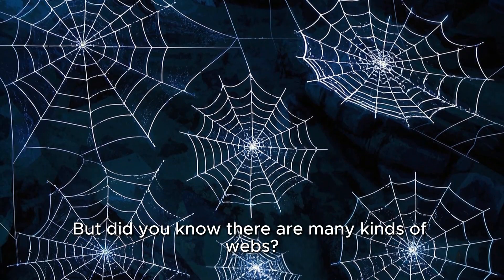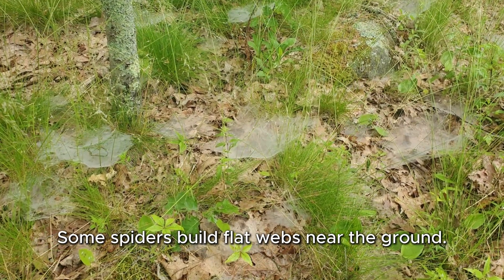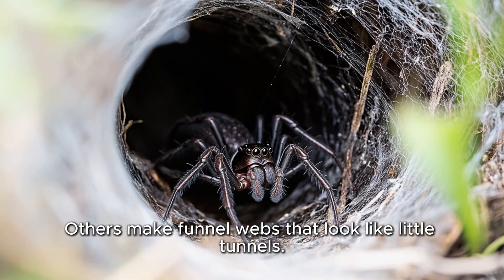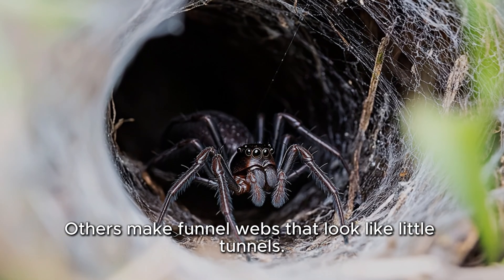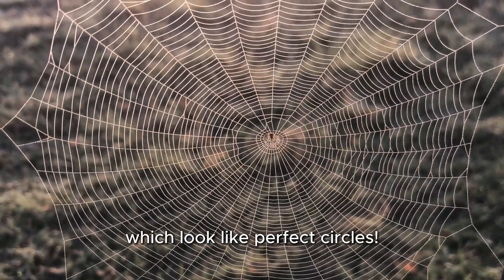But did you know there are many kinds of webs? Some spiders build flat webs near the ground. Others make funnel webs that look like little tunnels. And some even build orb webs, which look like perfect circles.